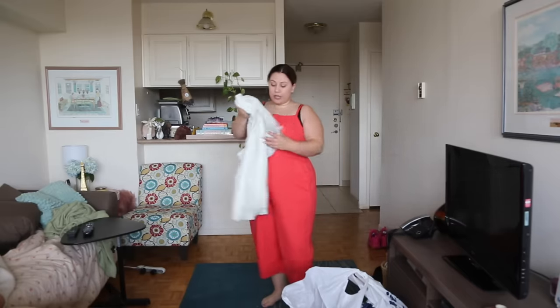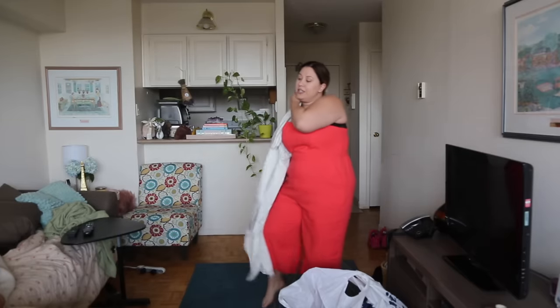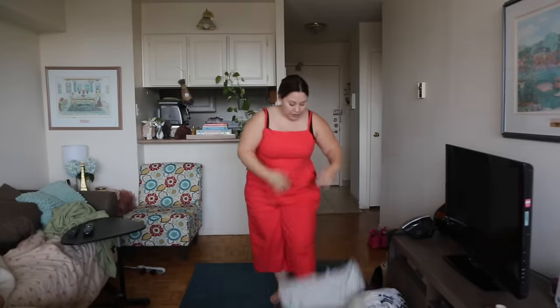Okay, this is a dress that I'm really feeling right now and I've been debating whether to keep it or return it. I wonder if you guys can vote honestly below. It's like very Anne of Green Gables, I feel.